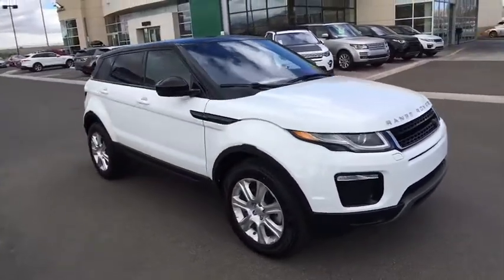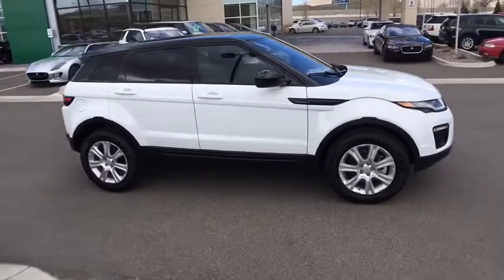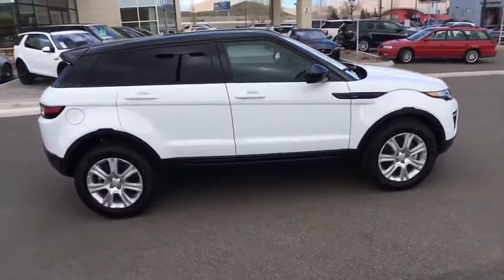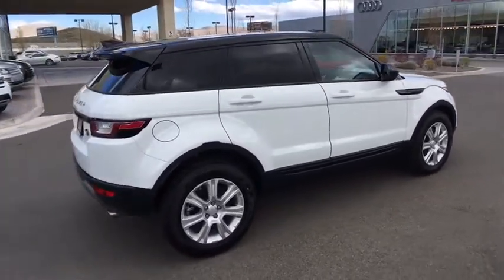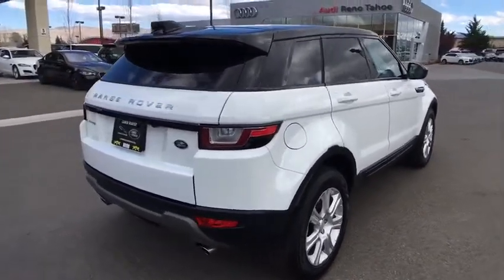Anti-lock braking system, traction control, power passenger seat, remote engine start, keyless entry, stability control, navigation system, steering wheel audio controls, power liftgate, backup camera, Bluetooth, leather wrapped steering wheel, adjustable steering wheel, power steering, keyless start.